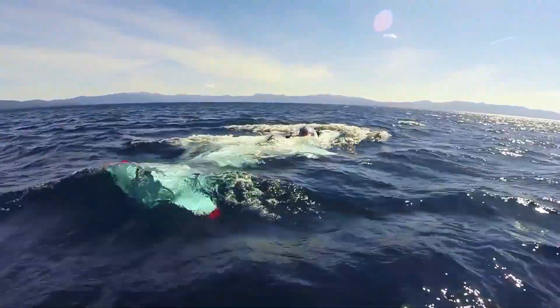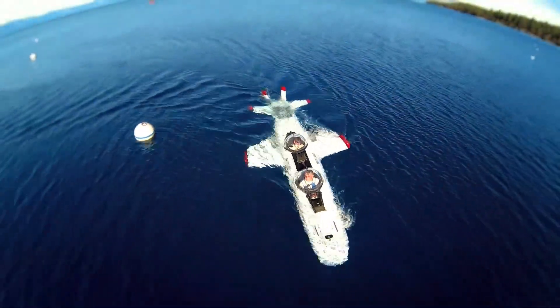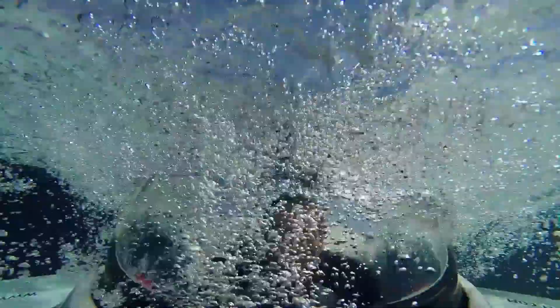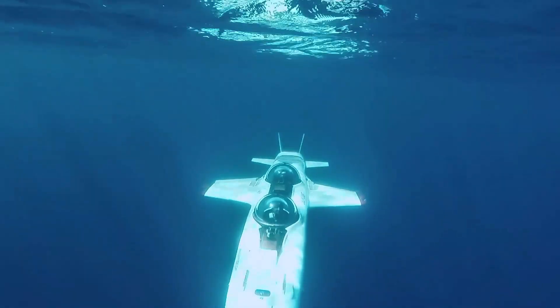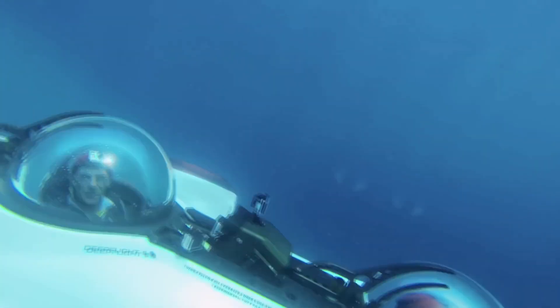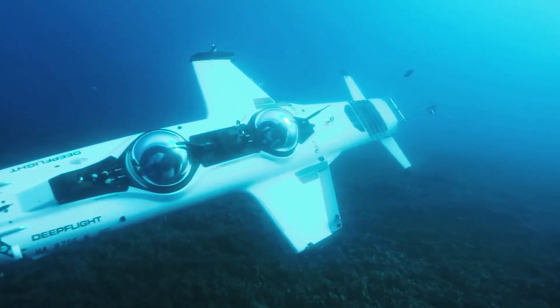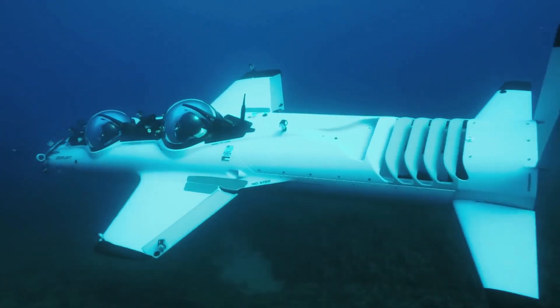Capable of reaching depths of up to 400 feet, the Deep Flight Submarine is powered by an electric motor, ensuring a quiet, environmentally friendly experience. Whether you're gliding through coral reefs, observing marine life, or exploring shipwrecks, this personal sub offers a breathtaking and futuristic way to experience the ocean.